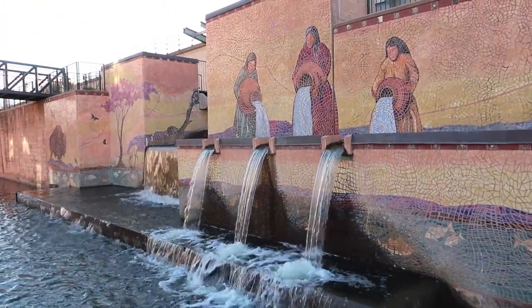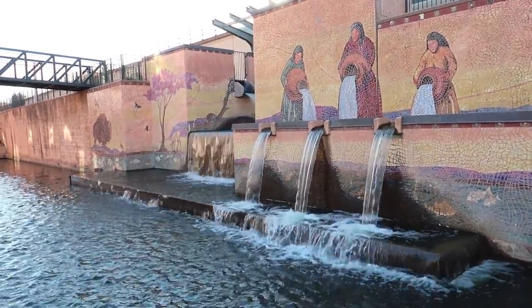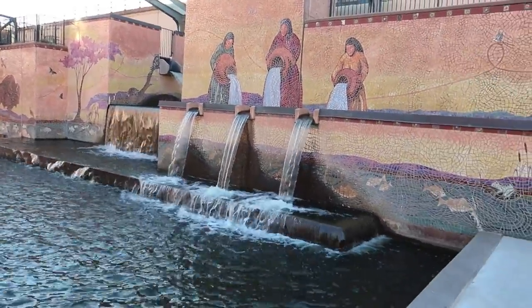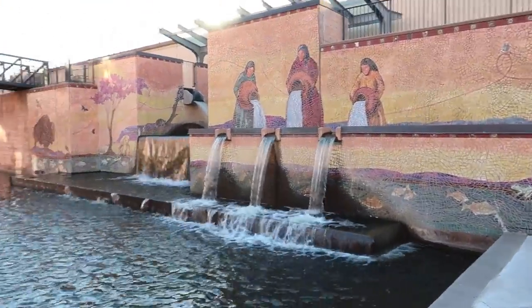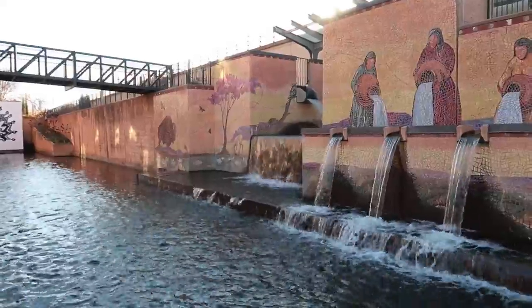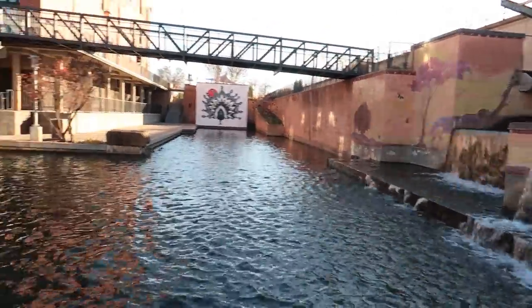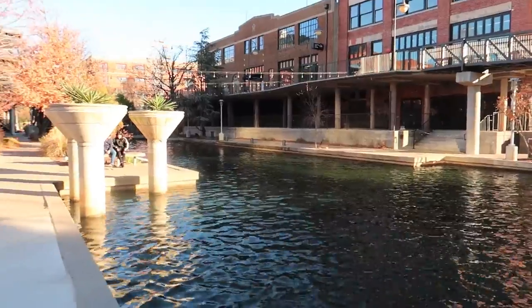That's really cool — Native American Indians pouring water out. It's really cool looking. The water falls here. It's much smaller than San Antonio's, that's for sure.